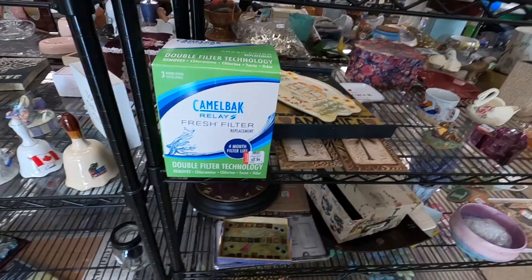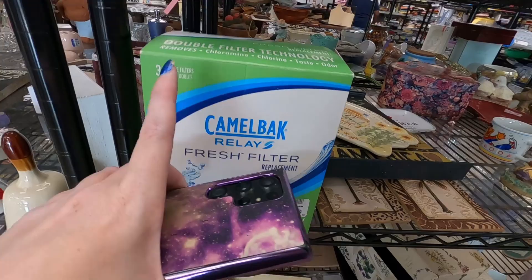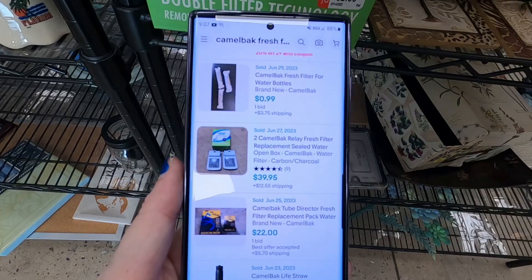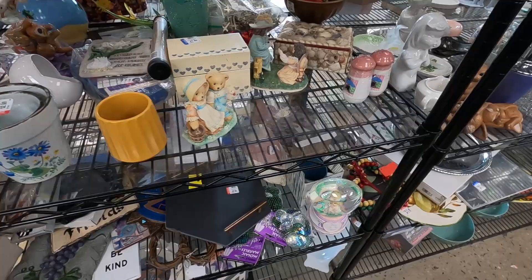I did find these Camelback filters. They have $2.99 on them. It says there were three but there's only two in there, and they are sealed. I did see a pack of two last sold for $39.95, so I'm going to get that for $2.99.